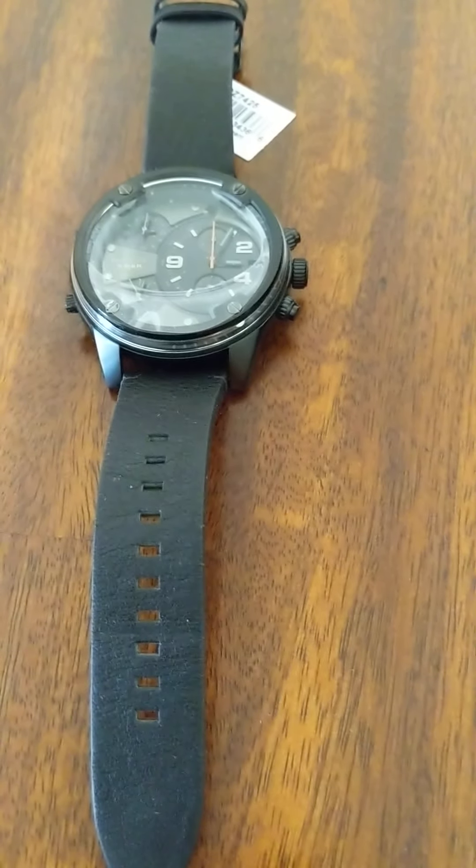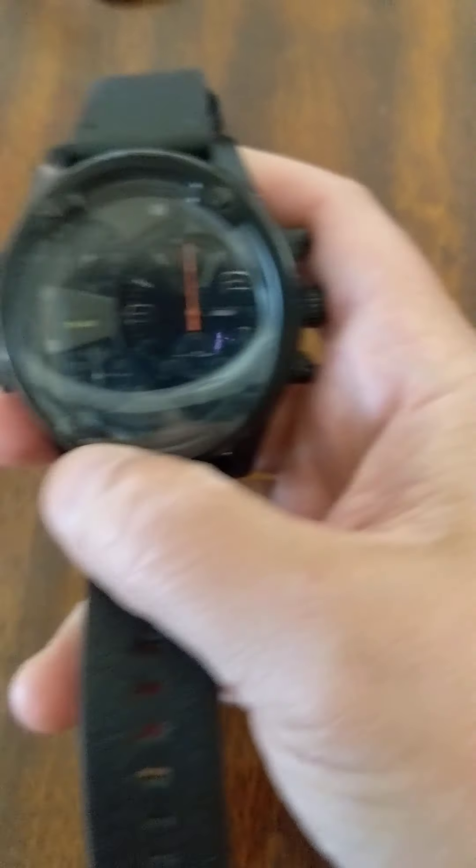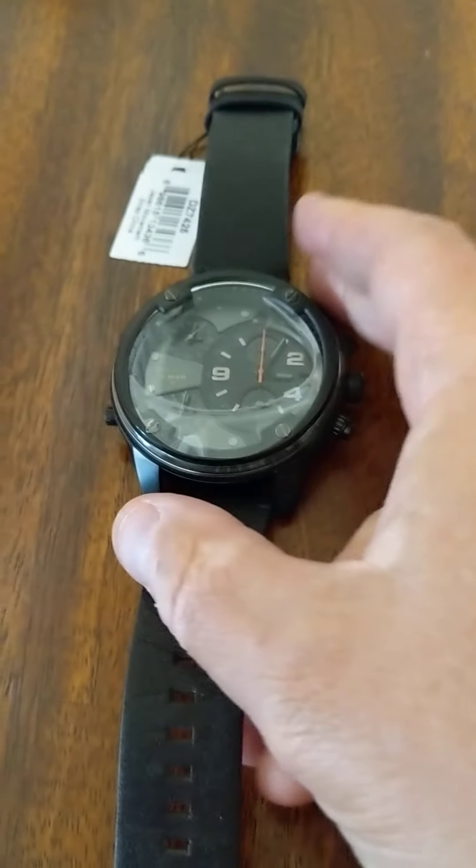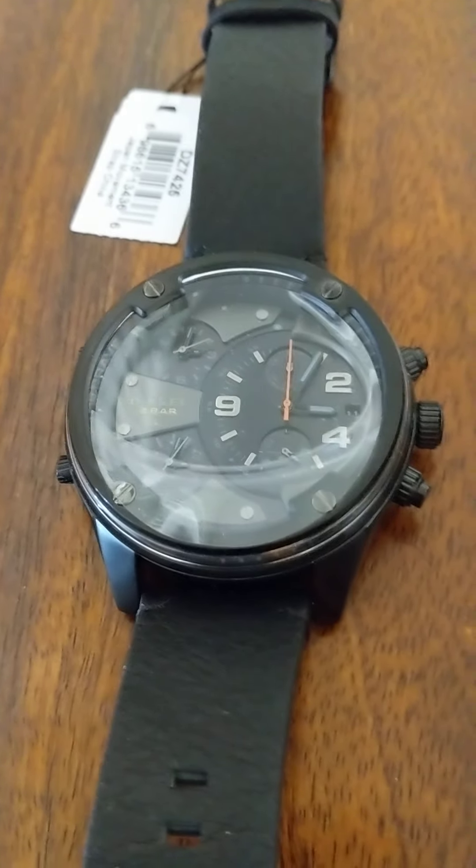Konnichiwa, this is the Shogunstein and this is a look at a watch — a big watch, a heavy watch that we were sent by the Amazon Vine program to try out and review.